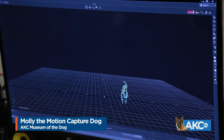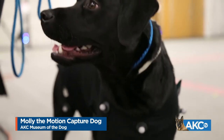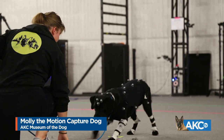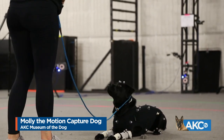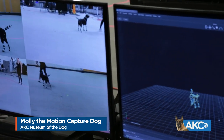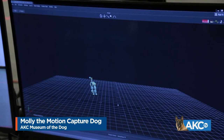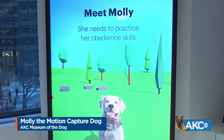To give Molly a lifelike feel, they knew they needed the help of man's best friend. River was suited up with motion capture devices that release an infrared light. River's owner trained him in the suit beforehand so he would be comfortable in it. Once in studio, River demonstrated a series of obedience exercises that the museum wanted Molly to know. A series of cameras around the room reads the light from River's suit to capture his movement in 360 degrees. The design team then used River's movement to breathe life into Molly. Now Molly can be found here, waiting patiently for you to play with her at the Museum of the Dog.